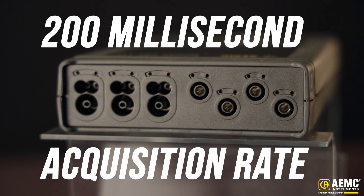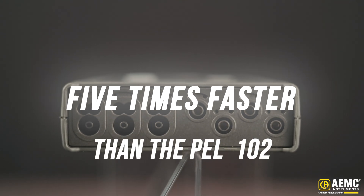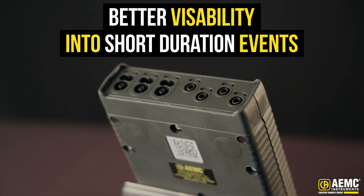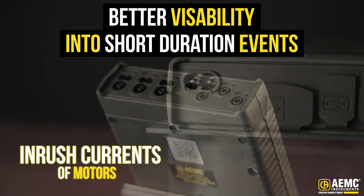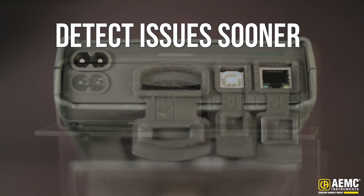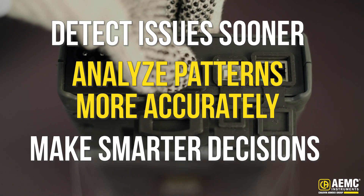The PEL 112 features a 200 millisecond acquisition rate — that's five times faster than the PEL 102. This means more data points, greater detail, and better visibility into short-duration events like inrush currents of motors and rapid load changes. Faster logging means faster results, helping you detect issues sooner, analyze patterns more accurately, and make smarter decisions in dynamic environments.